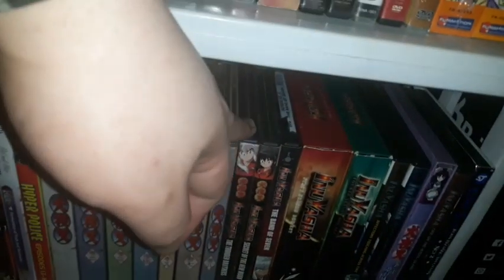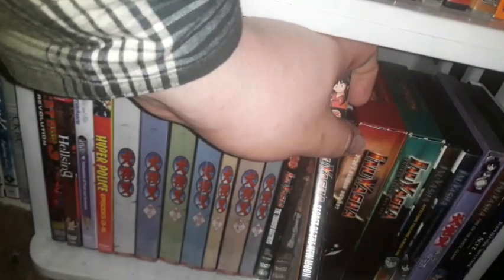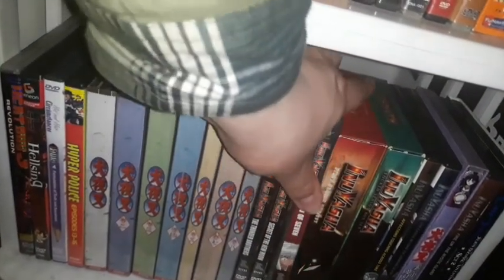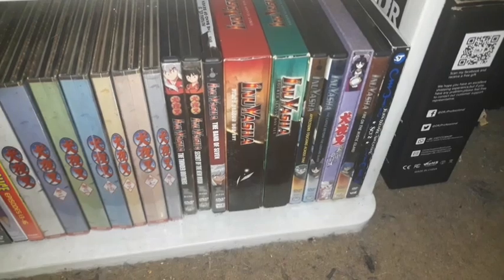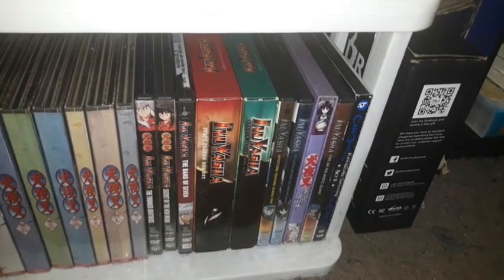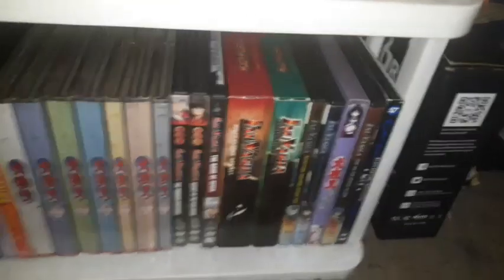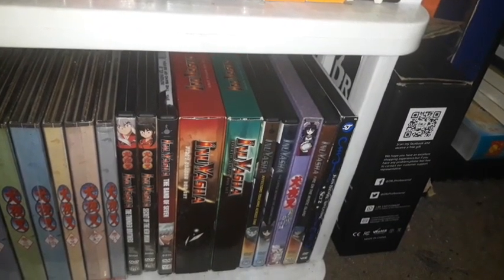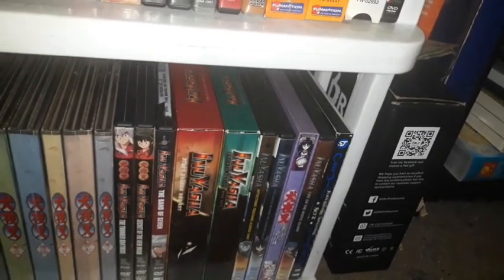For the official Viz Media Inuyasha releases, I have Volumes 4, 5, and 35, plus Seasons 1 and 4 on DVD. I need to get Seasons 2, 3, 5, 6, and 7 to complete the entire set. There's also Inuyasha: The Final Act, which follows the original manga source material closely.